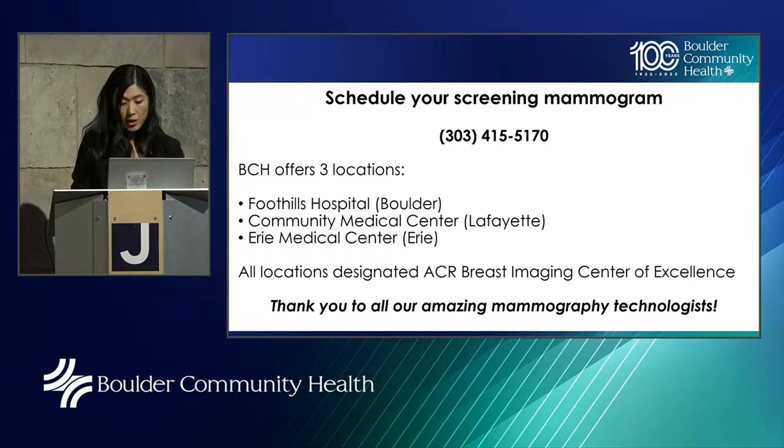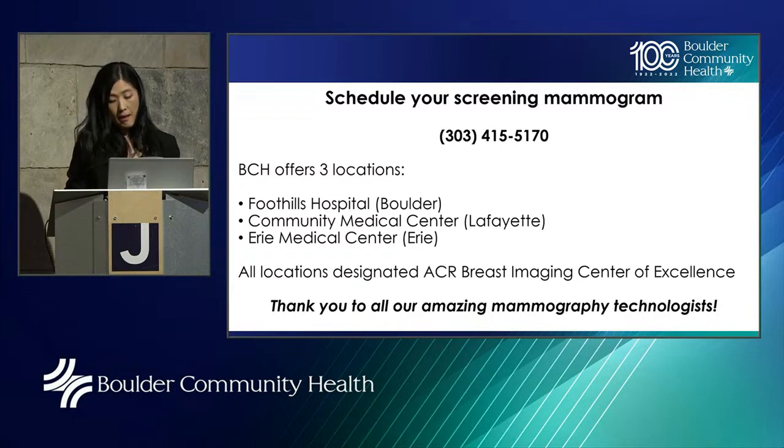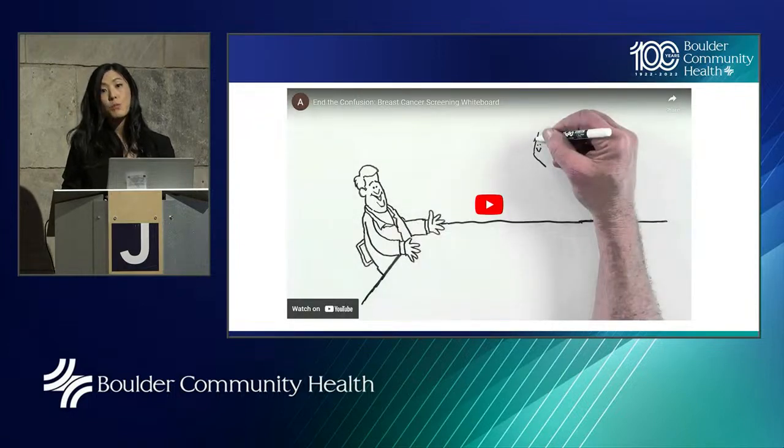BCH offers three locations: Foothills Hospital in Boulder (which also offers Saturday appointments), Community Medical Center in Lafayette, and Erie Medical Center in Erie where appointments are available as soon as this week. All of our locations are designated ACR Breast Imaging Centers of Excellence. I want to take a moment to thank all the amazing mammography technologists, especially our technologists at BCH. Here are some great resources for further information, and I'd like to share a short video produced by the Society of Breast Imaging that reiterates many of the things we discussed tonight.